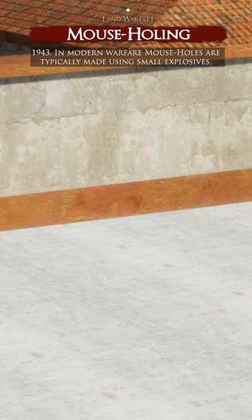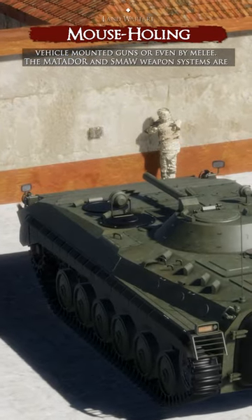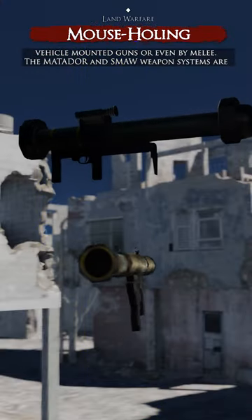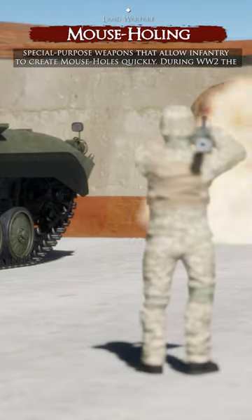In modern warfare, mouseholes are typically made using small explosives, vehicle-mounted guns, or even by melee. The Matador and Smaar systems are special-purpose weapons that allow infantry to create mouseholes quickly.